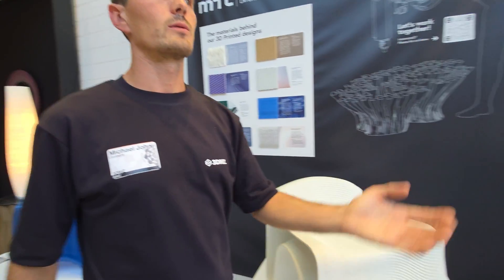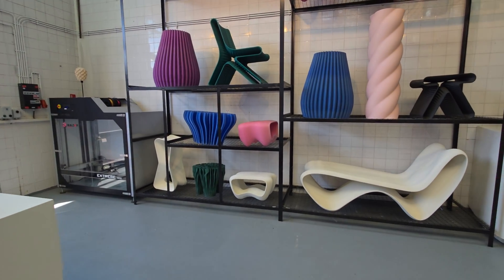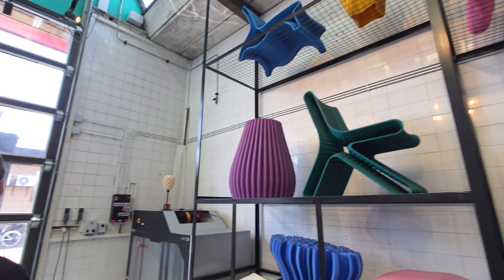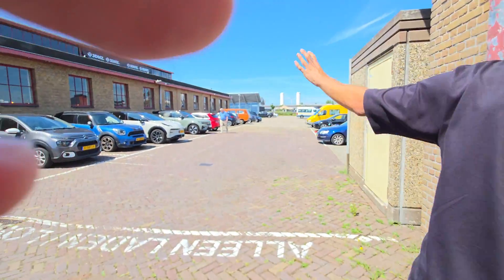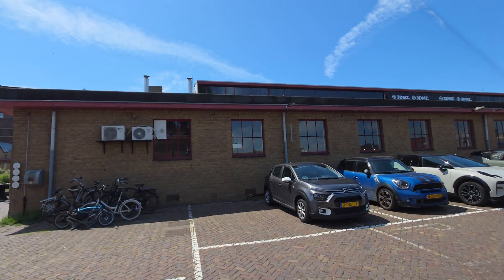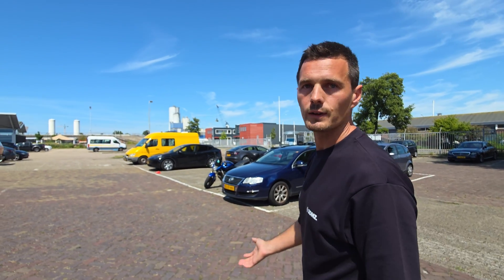We produce here at 3D Makers Zone, but if I'm based in Spain and I want to print something in Spain, I have a local partner there. The 3D Makers Zone is like an industrial field map for the Dutch industry. We help a lot of Dutch companies apply 3D printing but also IoT, blockchain, and industry 4.0 technology.